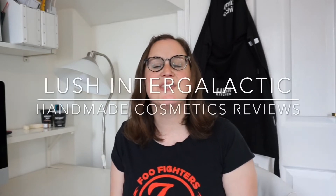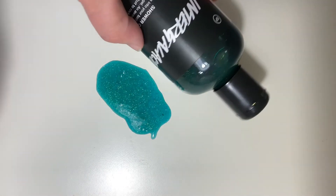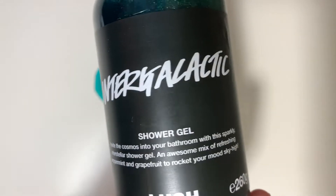Hey guys, it's Mala Handmade Cosmetics Reviews. Thank you for joining me, it's great to see you all. So we've got Intergalactic. Now this is a shower gel — it's actually an exclusive, online only at the moment.